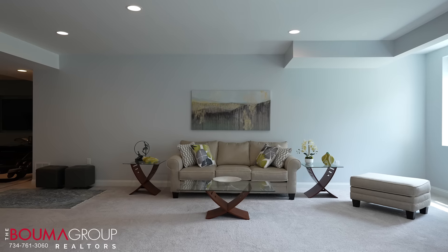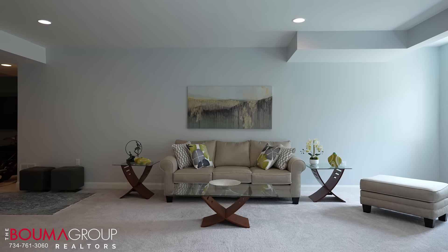Welcome to 4328 Clearview Lane, my newest listing in Pines of Lake Forest. This is a nine-year-old home that has 4,400 square feet on the main living space, and it's also got an additional 2,800 square feet in the professionally finished daylight basement.